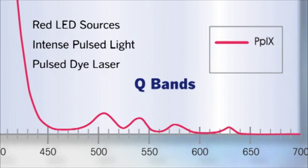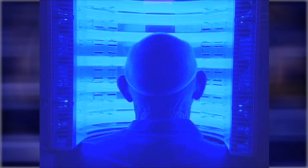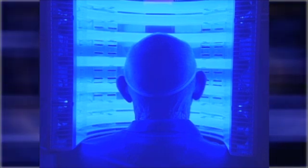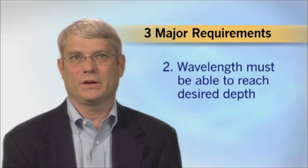Light sources such as red LEDs, intense pulsed light, and pulsed dye lasers with longer wavelengths target the Q bands, which are less absorbed, making them less efficient. One of the reasons we chose to work with blue light is because it met the basic criteria for optimal activation of the PP9 form produced by Levuland. Blue light is very closely matched to the absorption profile for PP9, making it a very efficient and highly absorbed light source and therefore a very efficient activator of PP9.